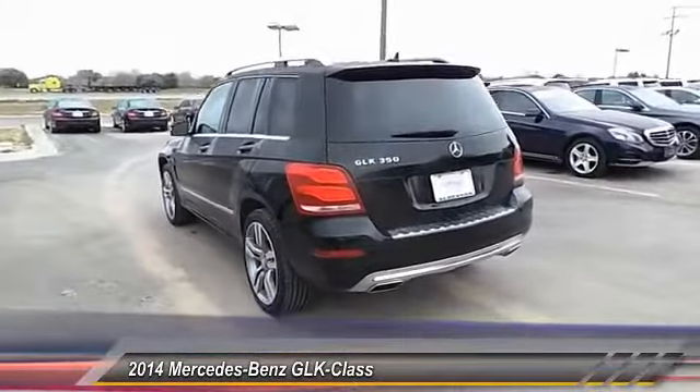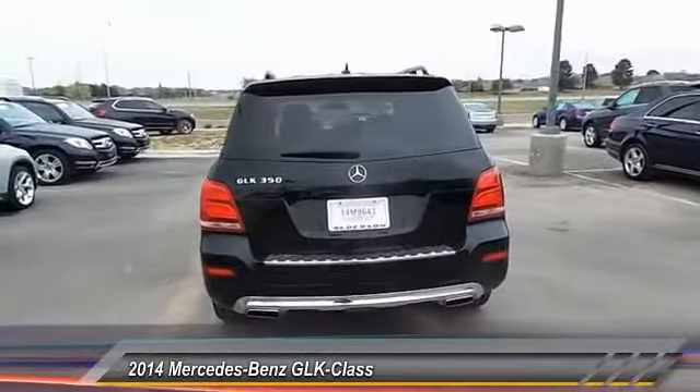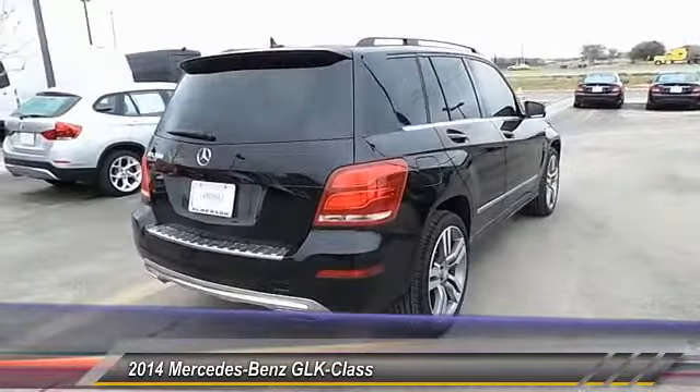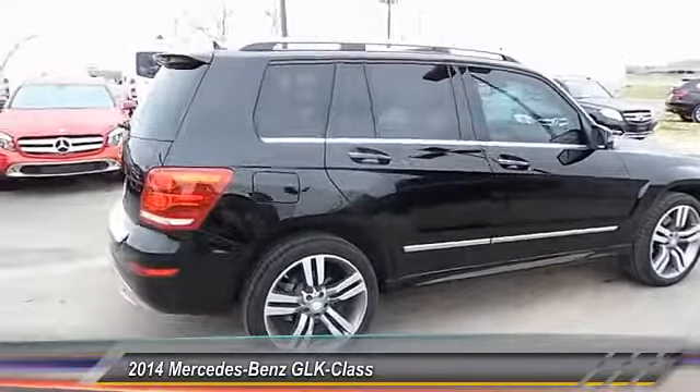Here are some of this vehicle's great options: keyless entry, navigation system, backup camera, heated seats, traction control, cruise control, automatic stability control, hands-free communication, fog lamps, child safety locks.